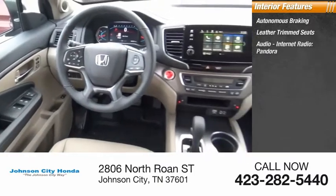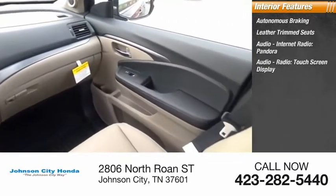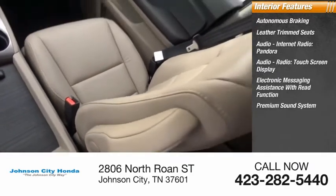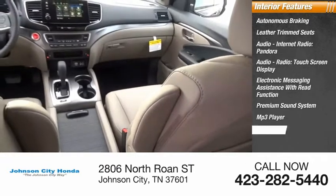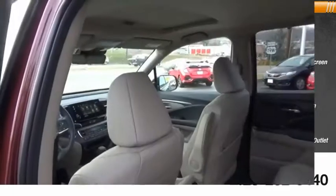leather trim seats, audio, internet radio, Pandora, audio radio, touchscreen display, electronic messaging assistance with read function, premium sound system, MP3 player, trip computer, cargo area 12-volt power outlet, multifunction display. A vehicle like this doesn't come along every day.